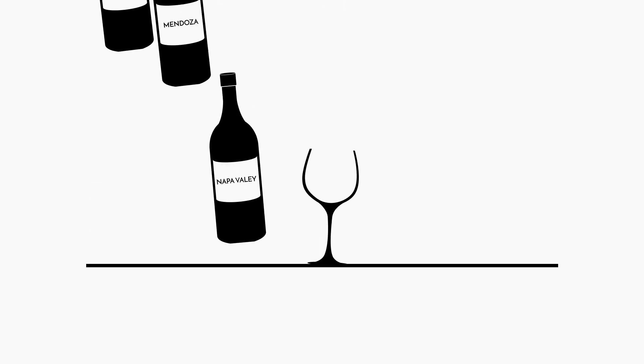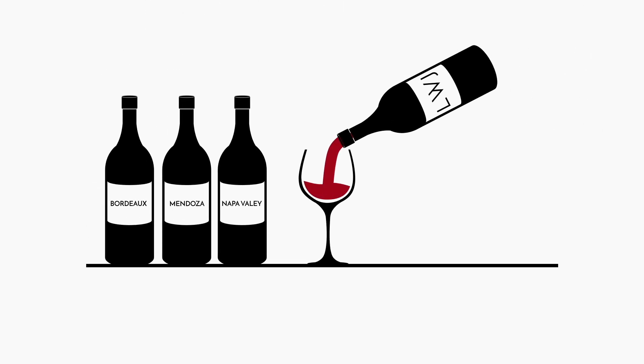Hey everyone! Welcome to today's tasting video. Today we're gonna go ahead and taste a Malbec from Argentina. We are drinking a 2013 Kaiken from Argentina, 100% Malbec. Obviously I'm a big fan of Malbec — love a good Malbec from South America, from Argentina.